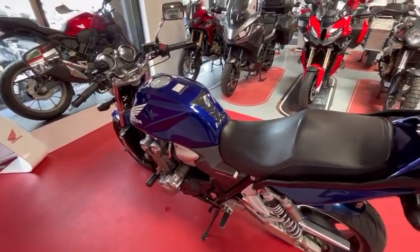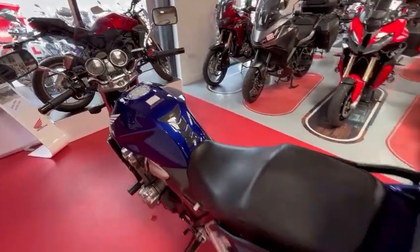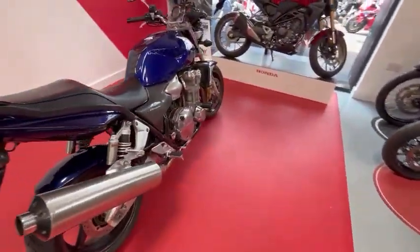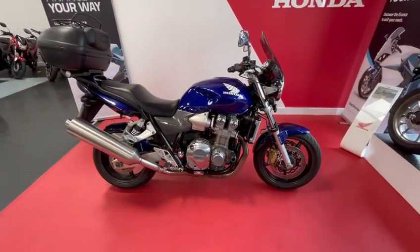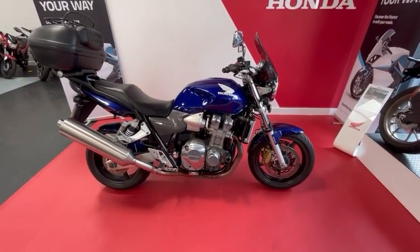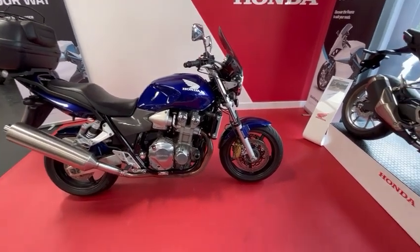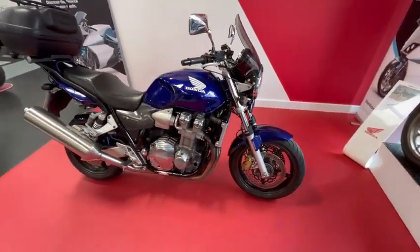It's got engine protectors, a tank protector, and a nice screen added. Very very popular engine bike. It has good history, and it will come with a PDI service and fresh MOT. It's also the ABS model.